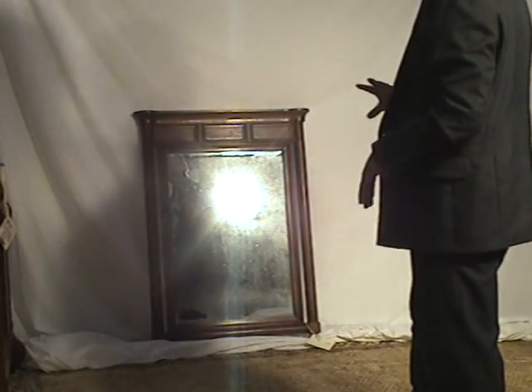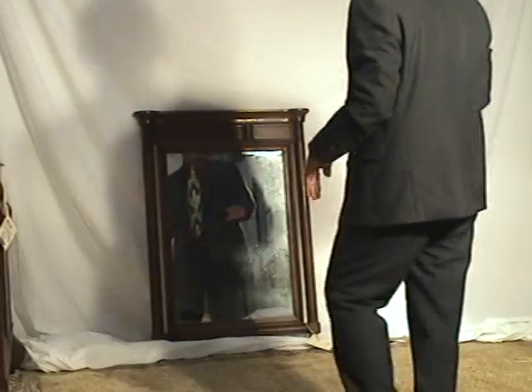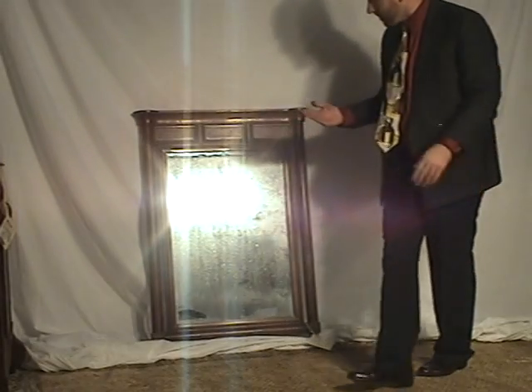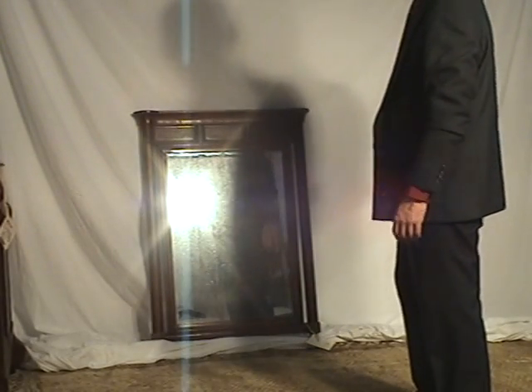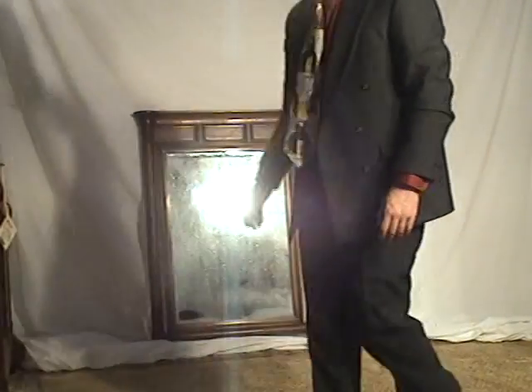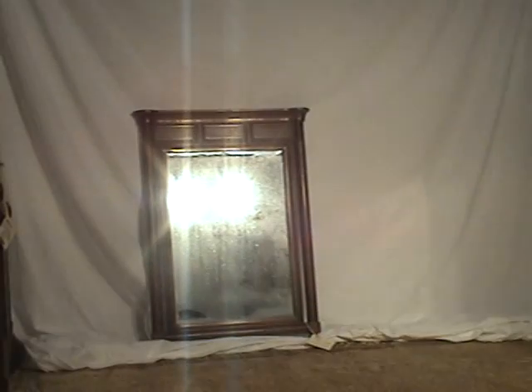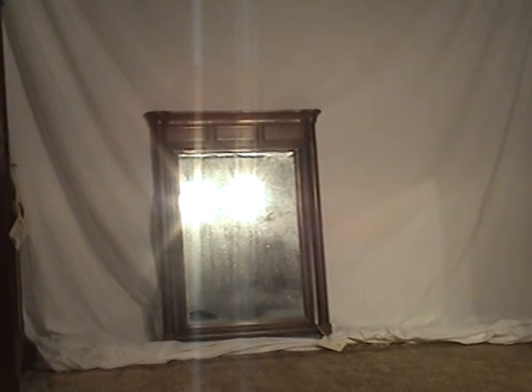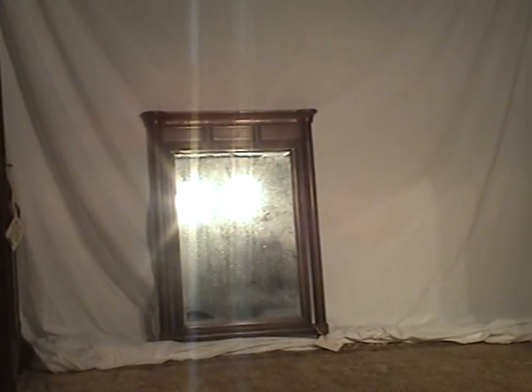It does have a little bit of — mostly dust — but also a little bit of wear in the mirror itself. Very typical for its age, but that's what makes it such an interesting conversation piece as well.